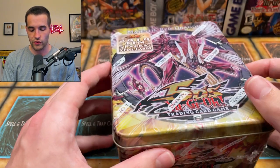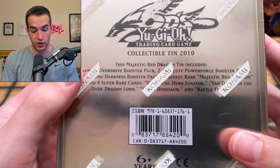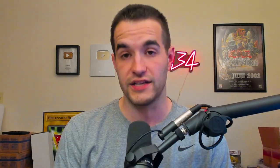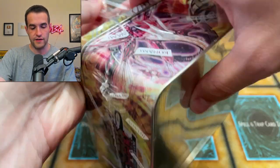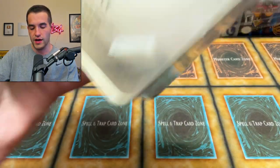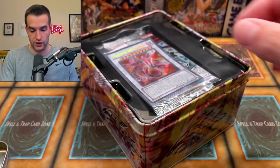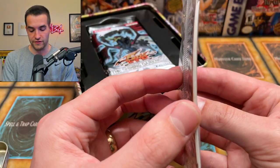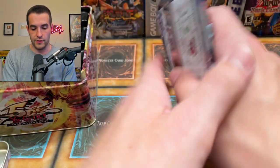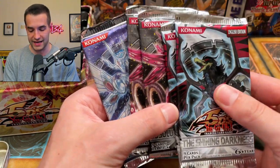Next we have a sealed Majestic Red Dragon tin, and we're going to open this up. There are some pretty cool packs in here: one Stardust Overdrive, two Absolute Power Force, two Shining Darkness, plus the promo. So far it's been some pretty awesome stuff in this box for $700 — the value feels pretty strong. There's a little note in there from 2010. We have our Majestic Red Dragon, which is always very warped out of these, but still really cool. Unfortunately, they don't do first editions like they did in 2009 and 2008.